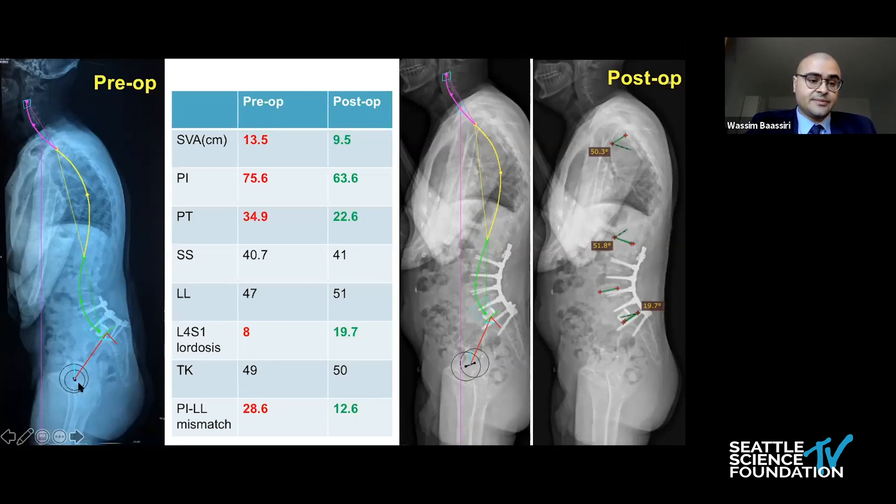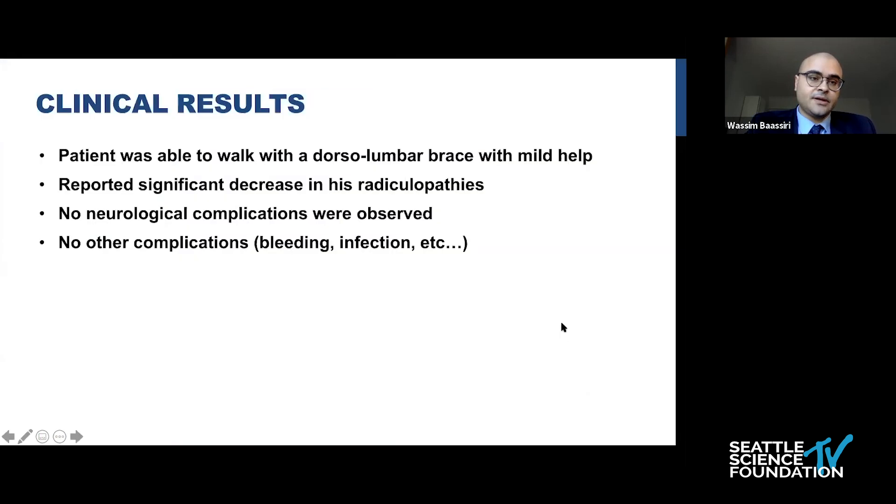We can see the patient pre-op having to flex his hips as a compensatory mechanism, and post-op the patient is standing more in an upright position without having to decompensate. Clinically, the patient was able to walk with his brace postoperatively with mild help, and he reported significant decrease in his bilateral lower extremity pain.